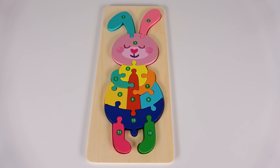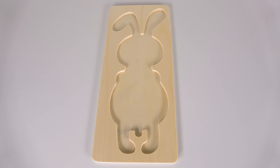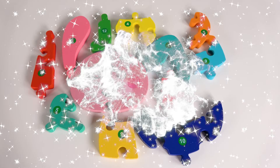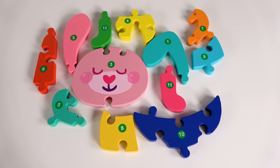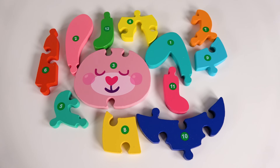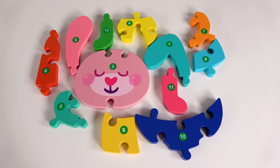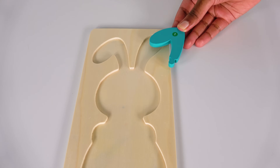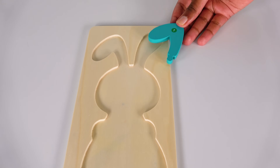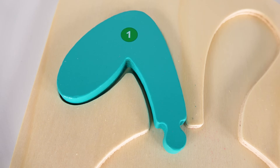Wow, look at this cute rabbit. We're going to learn numbers one to twelve. Oh no, where did the rabbit go? We need to look for the rabbit. Wow, we found the rabbit, but it's all in pieces. Can you help me put it together? We'll need to find number one. Do you see the number one? Yes, this is the number one. Where will the number one go? Will it go here? Yes, the number one will go here. One.